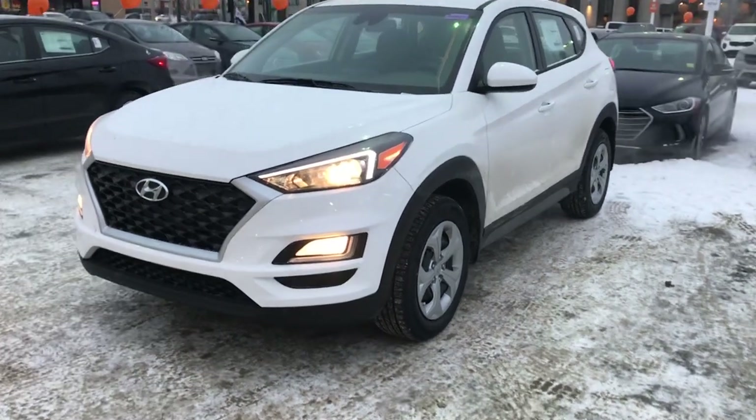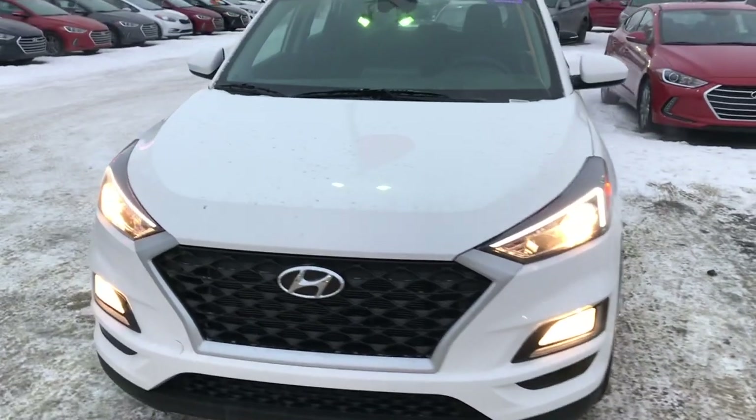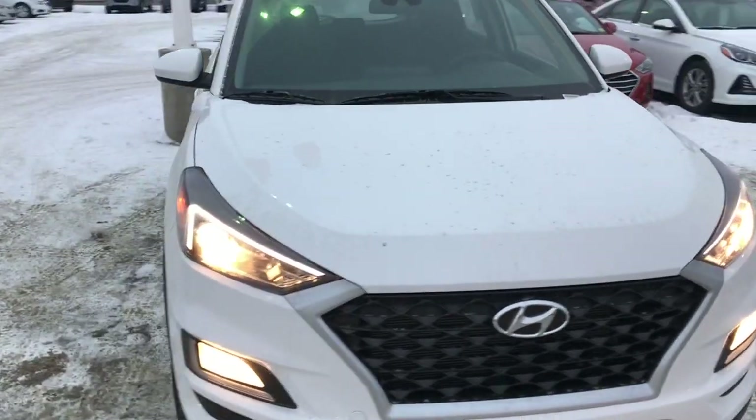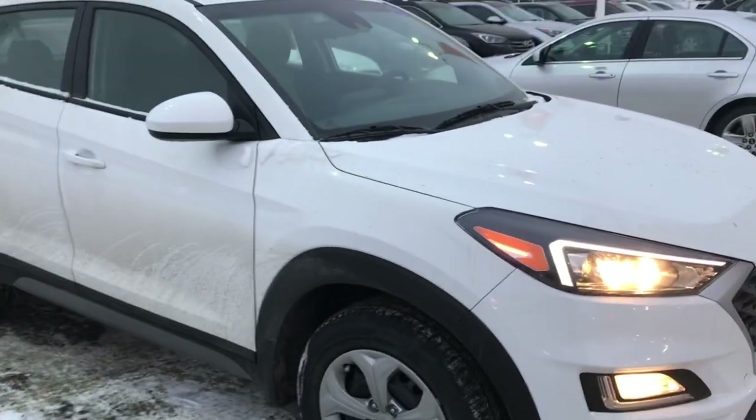Hey, it's Dan Clausen with Saskatoon North Hyundai. This is the 2019 Hyundai Tucson Essential with Safety Package and All-Wheel Drive.